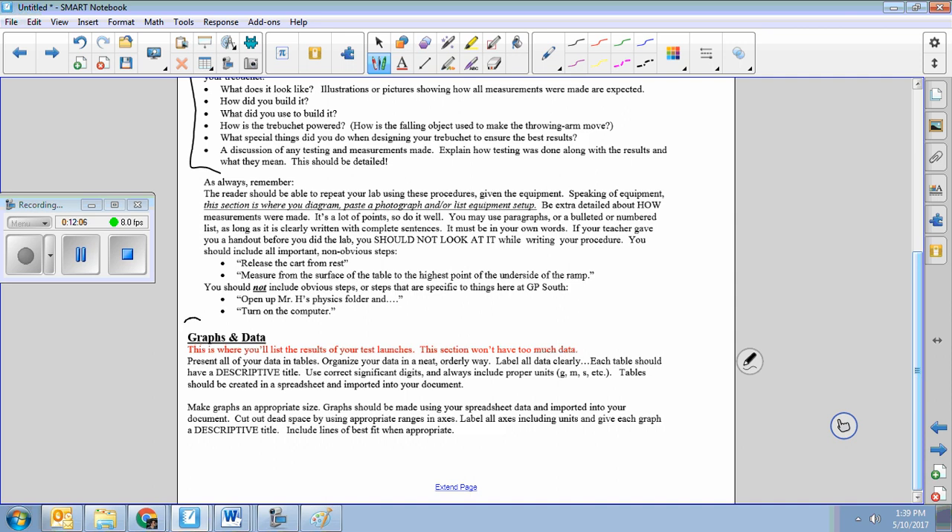Graphs and data: this section is going to be pretty minimal in your lab. Unless you're doing something extensive like comparing how the mass of the counterweight affects the range, I don't think you're really going to have any graphs. It's probably just going to be data — on our first trial it went this far, on our second trial it went this far — maybe distance and time in the air. The measurements you made are also data, and that's where those pictures come in.